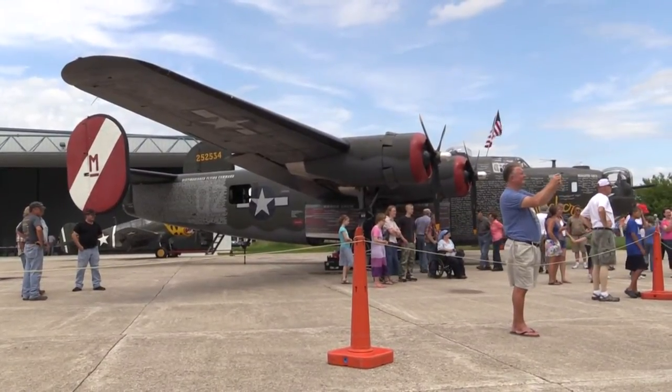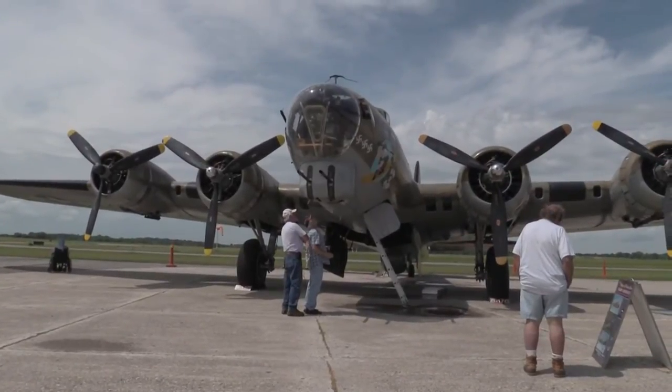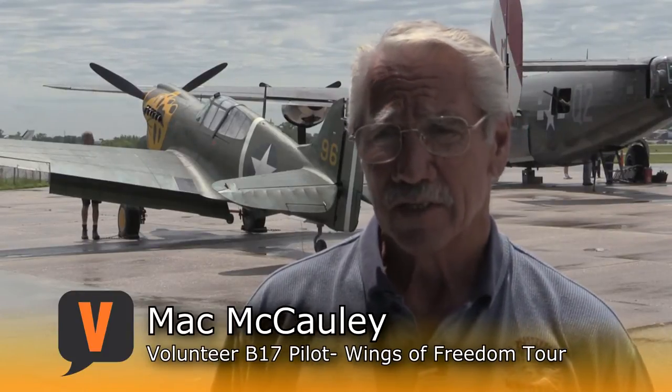There are planes at Alexandria's Chandler Field Airport every day, but not like these. The Wings of Freedom Tour is in town to make World War II history come alive. It's a hands-on flying air museum. We travel around the United States doing about 103 stops each year, and it's a living exhibit.